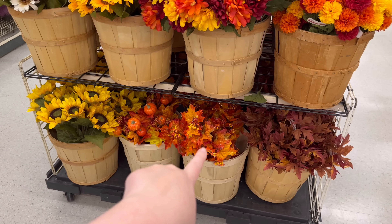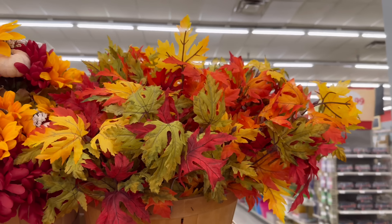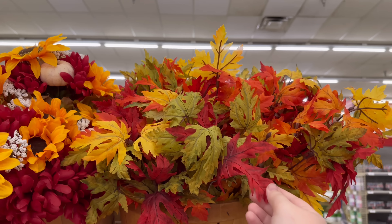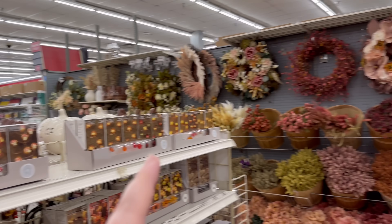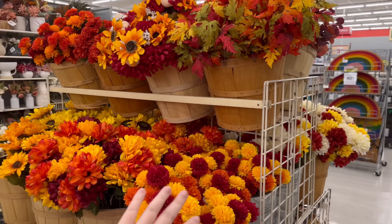Got some with pumpkins, some sparkly ones. This color scheme right here reminds me of stereotypical fall from my childhood, I love it. As you can see, we have tons to go through — there's an owl, and then there's one behind me.